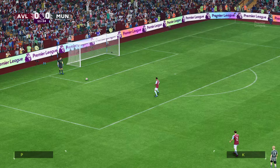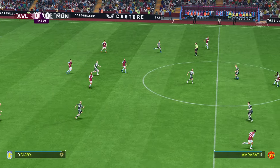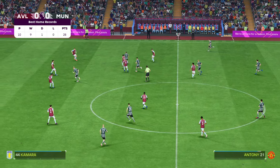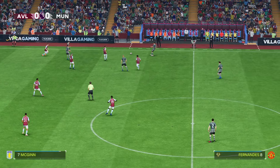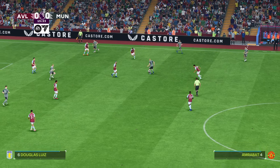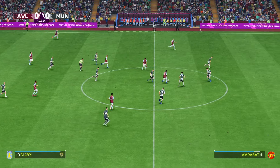Ten Hag senses a goal is coming here. It's just a case of being more clinical now. Well, you can't really argue with what they've done at home so far. Nine wins from ten games shows just how good they've been at home, and it's their fluidity of movement which has caused so many problems. That will be the case again today, I'm sure. You can almost see their opponents racking their brains — how do we stop this?